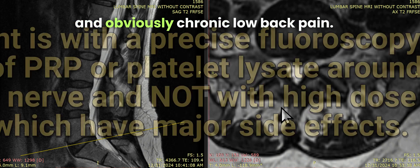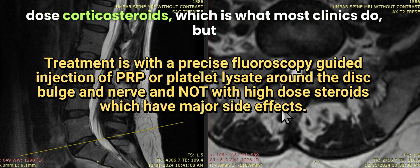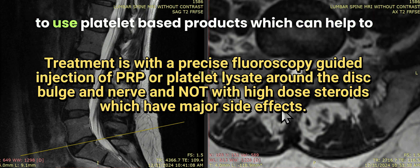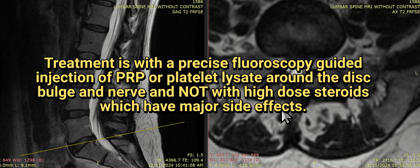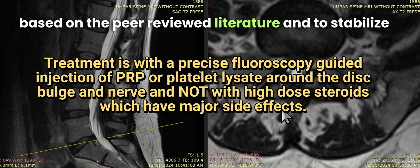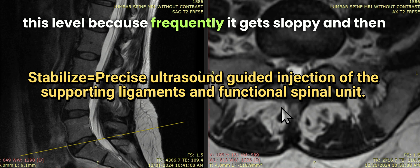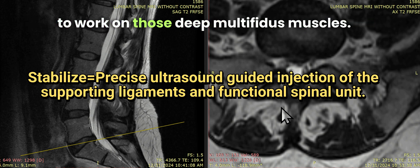And obviously chronic low back pain. The way to treat this is not with high-dose corticosteroids, which is what most clinics do, but to use platelet-based products, which can help to get the nerve to repair itself or function better, based on the peer-reviewed literature, and to stabilize this level because frequently it gets sloppy, and then to work on those deep multifidus muscles.